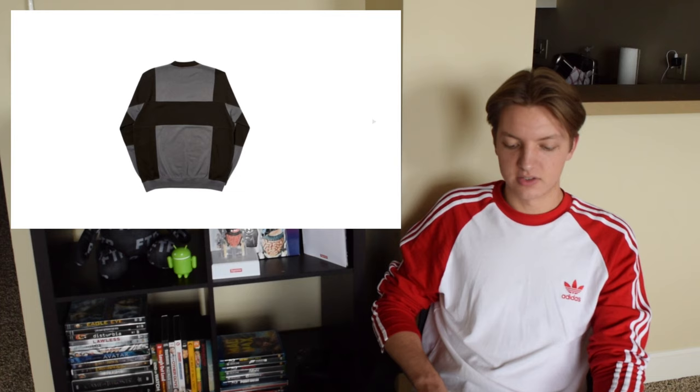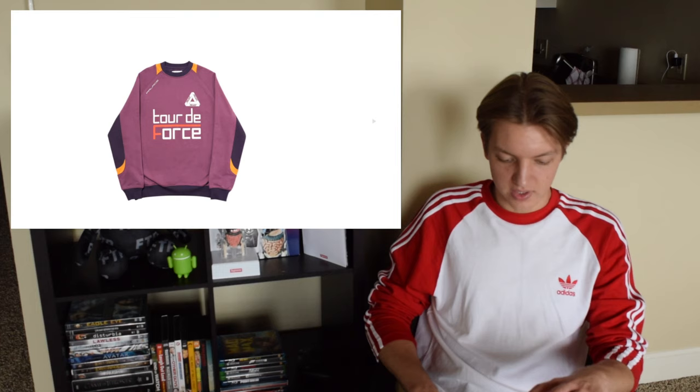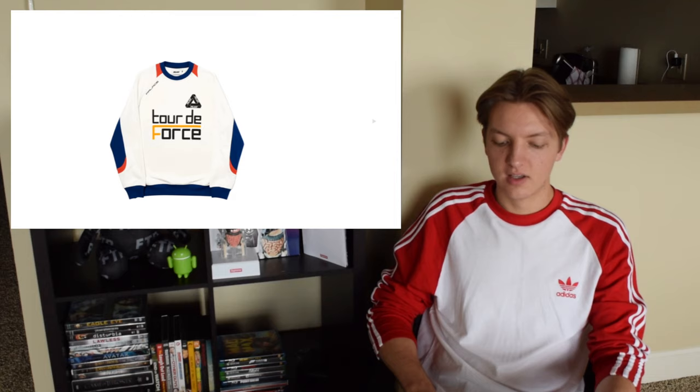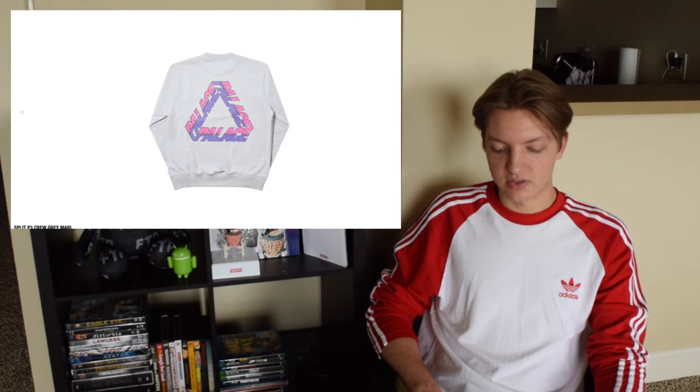Next up you have the Tour de Force crew, and I really like these but I wish they chose a different color for the text and the trifurk — it stands out way too much. They should have chosen a color that doesn't contrast so much and fits in more with the color blocking. It would make sense to use one of the colors already in the color blocking just to make it blend a little more. The other colorway is a bit more subtle and closer to what I would have liked.